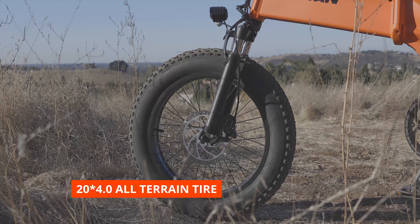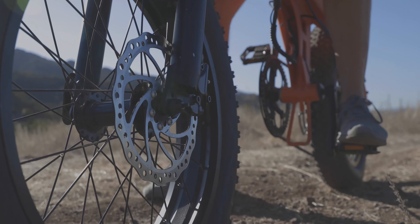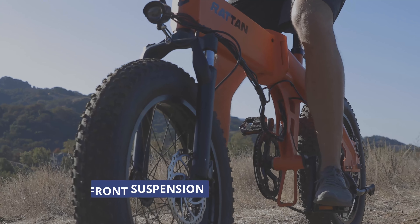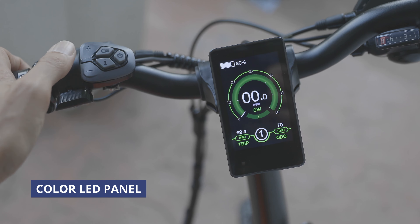With a top speed of 28 mph and a 100 mile range, you'll have no problem getting wherever you want to go. The Rattan XL also has extra-wide all-terrain tires.